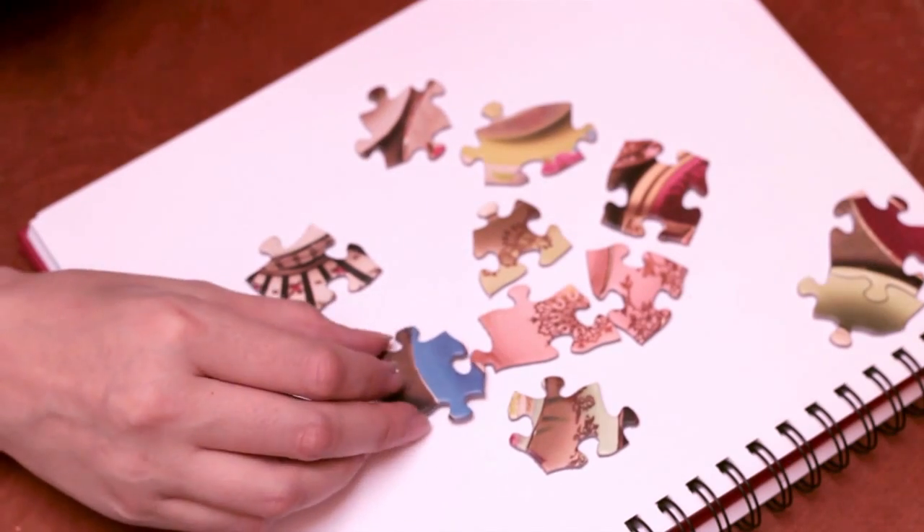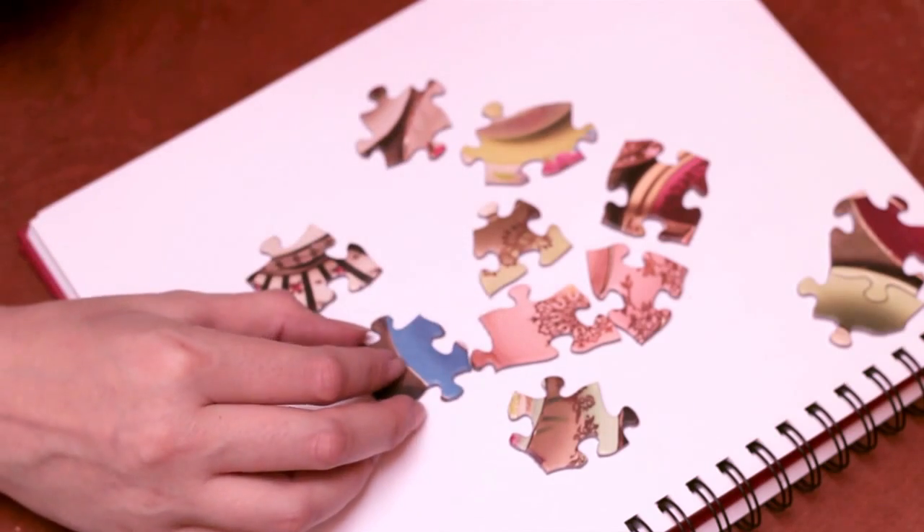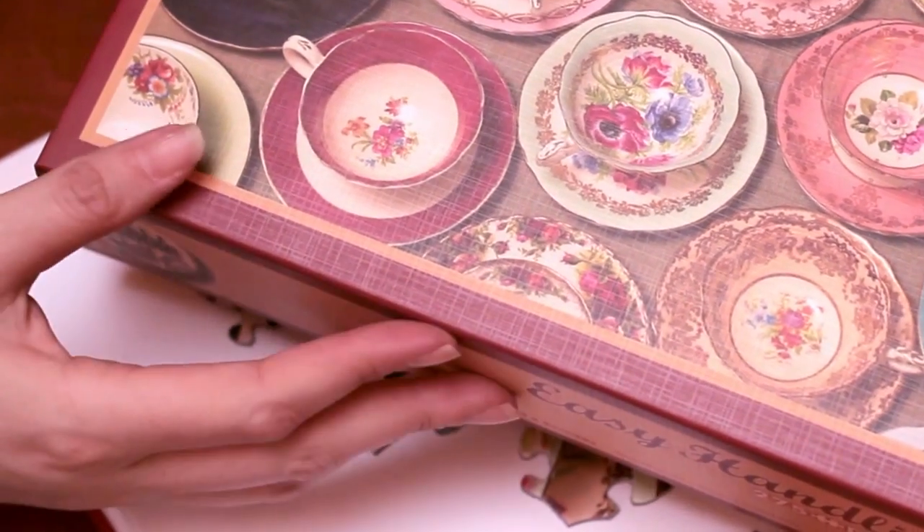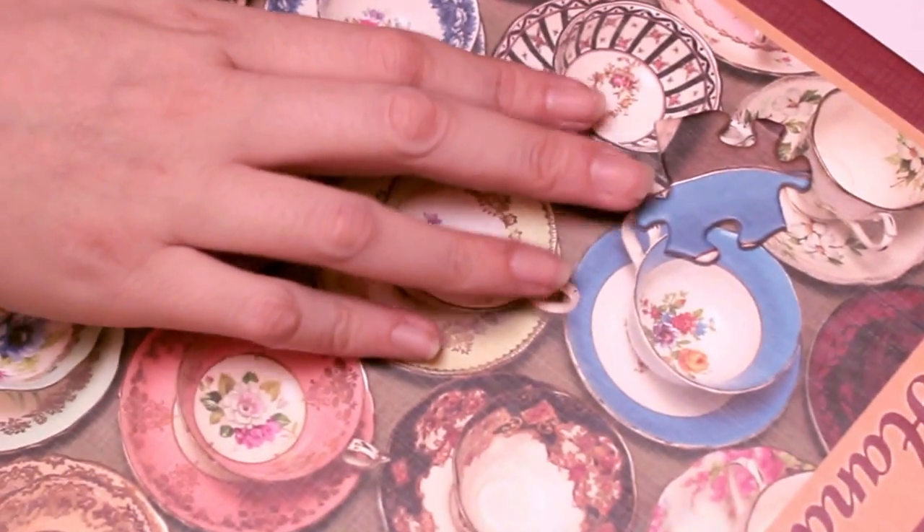We use a linen print on the puzzle itself and also on the box, so that the final products match.